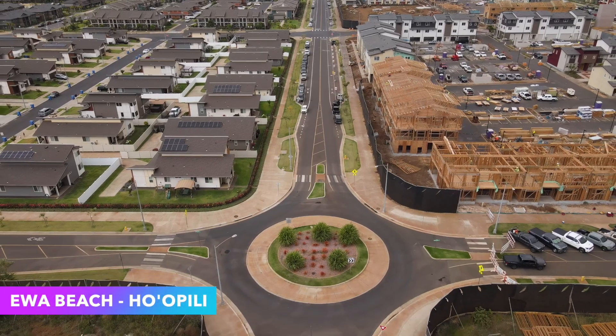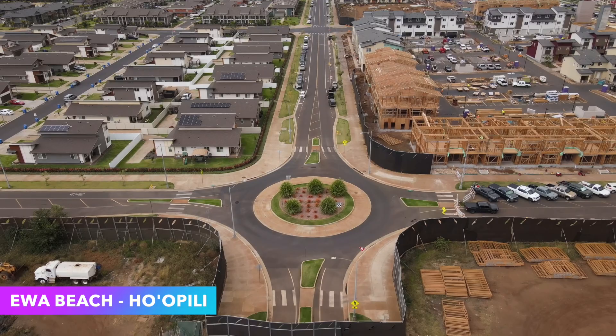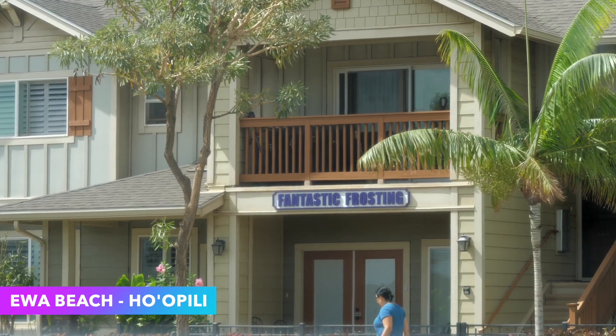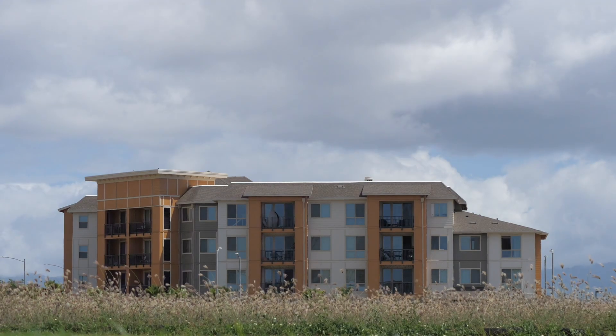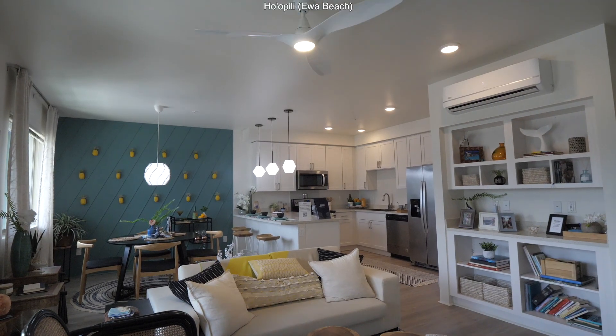Let's talk about mixed use. There was a comment recently about Ho'opili — we do a lot of business in Ho'opili. In fact, we closed a flex unit recently; they're going to use the bottom half for commercial reasons. So what is a flex unit? In Ho'opili, you have this townhome where upstairs is living and downstairs could be living or could be a business.